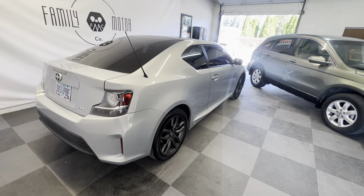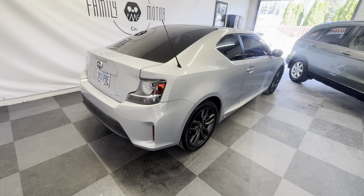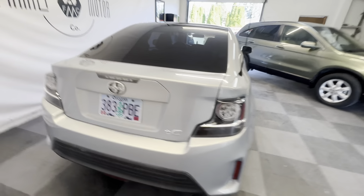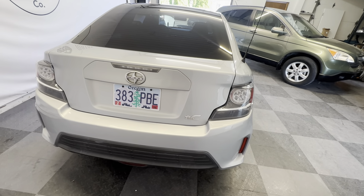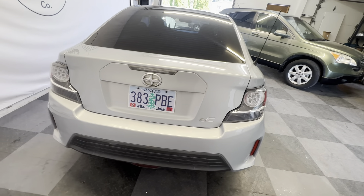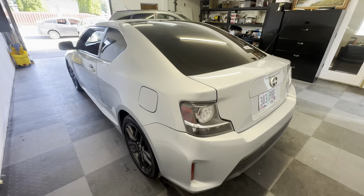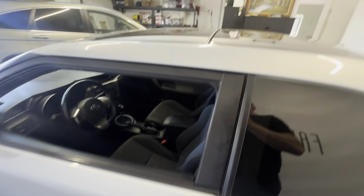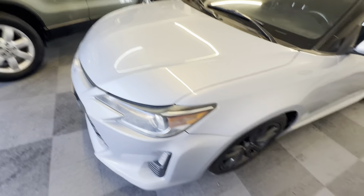It's a sporty little two-door coupe but it does have back seats. Dual overhead cam four cylinder, so very efficient. Really beautiful paint color — I should have looked up the paint code beforehand. It's got current Oregon plates, really nice factory wheels, and a full panoramic-style sunroof — the whole top of the car is a sunroof, which is fun.